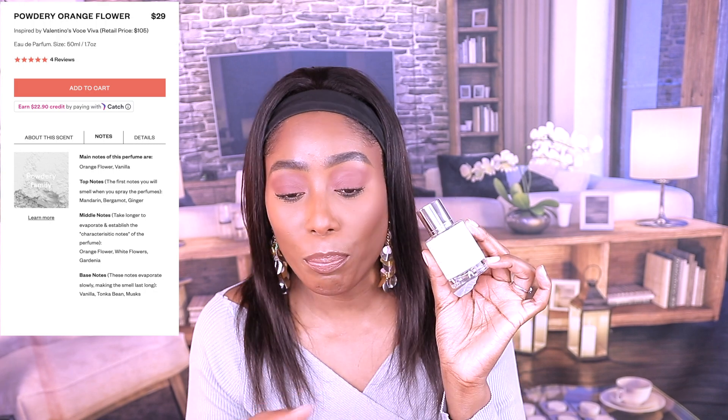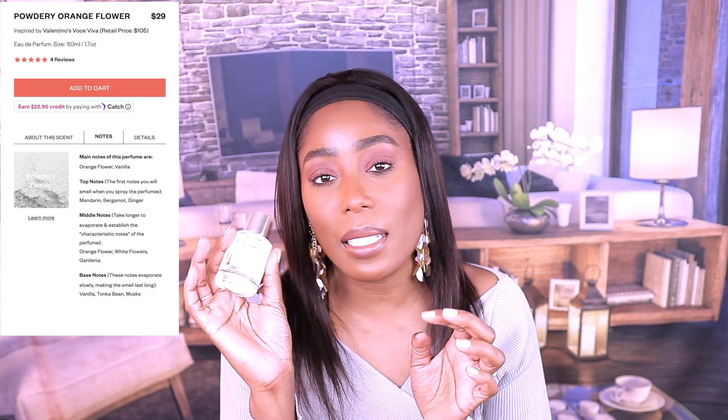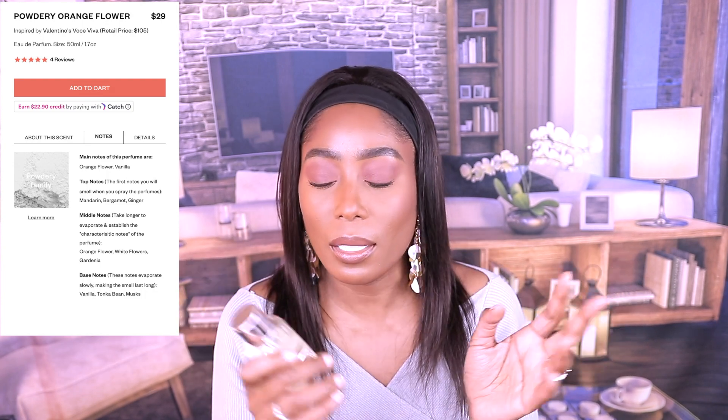This one here is Powdery Orange Flower. Before I start, they also have the key notes on top, and this is glass. As always, I don't spray on my skin — I have very sensitive skin and some fragrances burn me — so I'll spray it here and let you guys know what I think. This one is from Valentino and it's called Voce Viva — I think that's the name, I'm probably pronouncing it wrong, but I try.